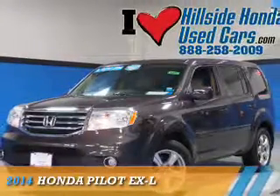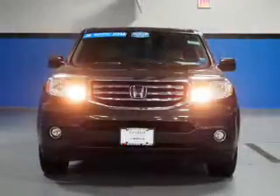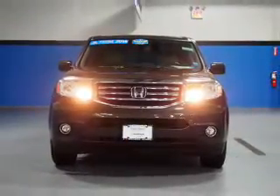Presenting the 2014 Honda Pilot. It's powered by 4-wheel drive, a 3.5-liter, 6-cylinder engine, and a 5-speed automatic transmission.